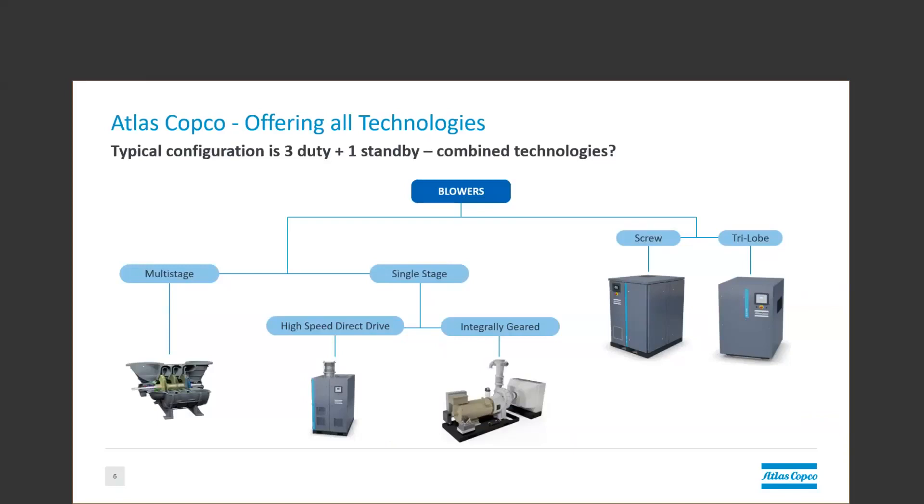Those are the rotary screw and the trilobe or bilobe positive displacement blowers. The centrifugal or dynamic compressors are the multistage centrifugal. And then in single stage, we have the high-speed direct drive turbo, whether magnetic bearing or airfoil bearing, and then the integrally geared single-stage centrifugal. If we go to the next slide, we'll take a closer look at our centrifugal technologies.